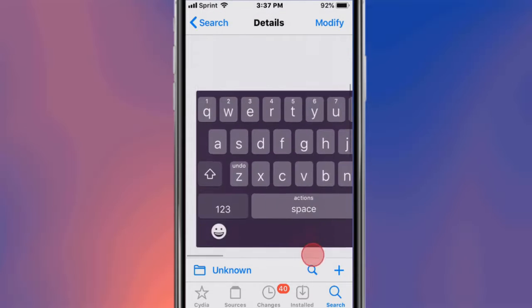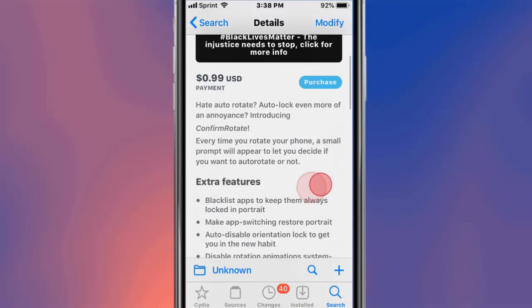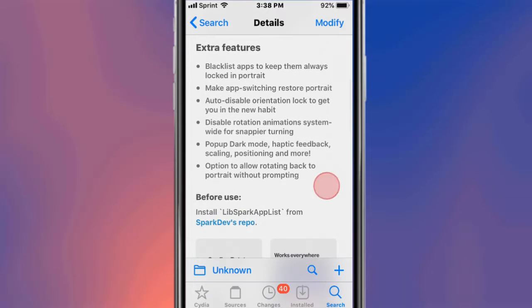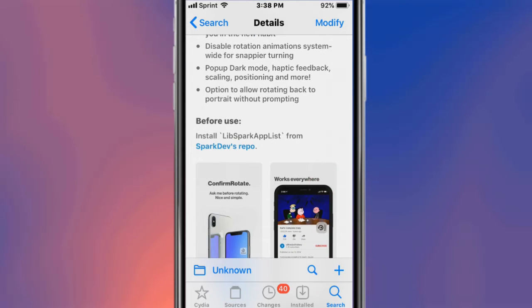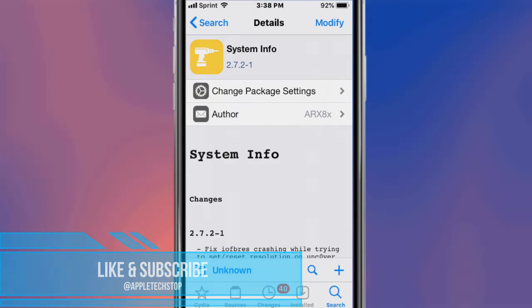This is called ConfirmRotate. With this tweak, it handles auto-rotate — even locking auto-rotate, which is an annoyance. It blacklists apps and keeps them locked in portrait mode. You can make apps switch and restore portrait, auto-disable orientation lock, disable rotation animation system-wide, snap to rear tuning, pop-up dark mode, feedback, scrolling position, and more. It allows you to retain portrait mode without prompting.